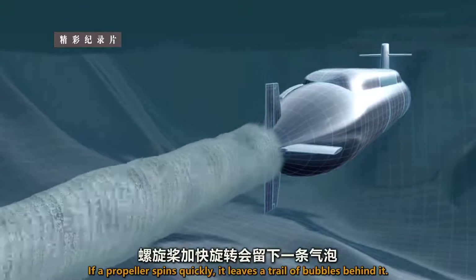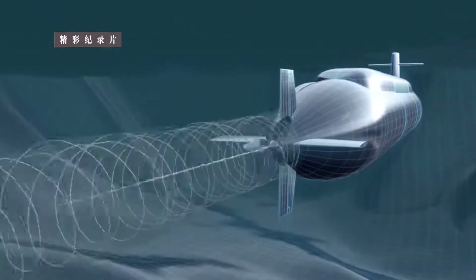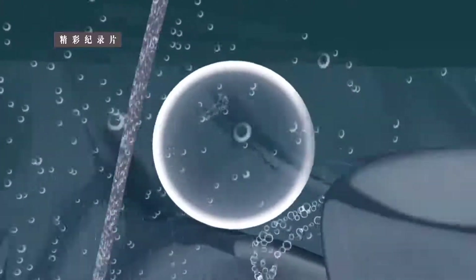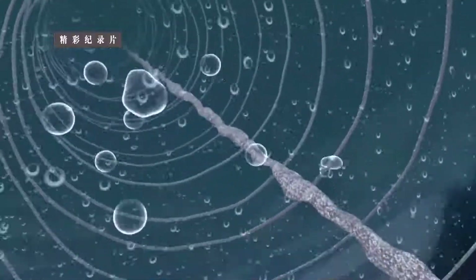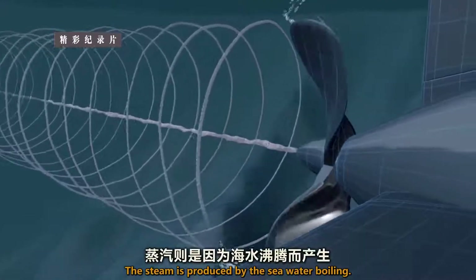If a propeller spins quickly, it leaves a trail of bubbles behind it. As the bubbles pop, they make a lot of noise. These bubbles are not filled with air, but with steam. The steam is produced by the seawater boiling.